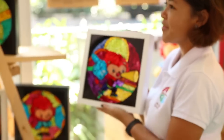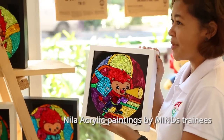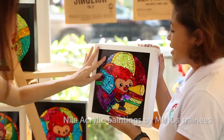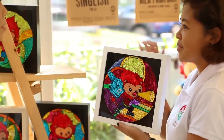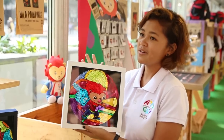These paintings are hand-painted by MINDS trainees, also known as the Movement of Intellectually Disabled of Singapore. What makes it special is that these are all hand-painted and all of the paintings are different from each other. Each painting sold, $10 will be given back to the organisation.